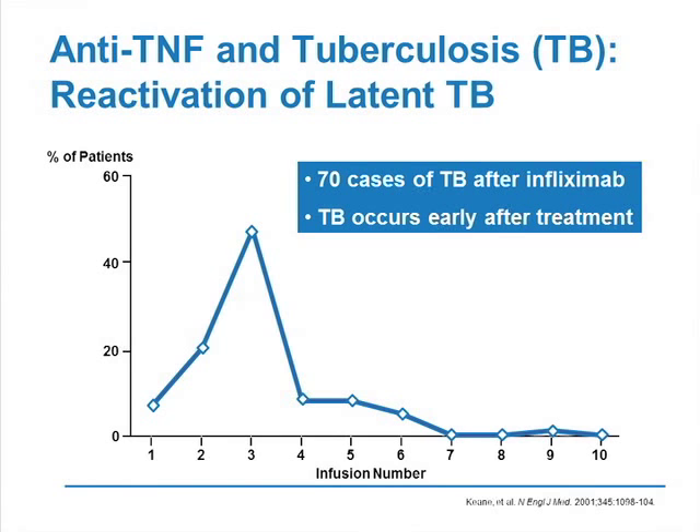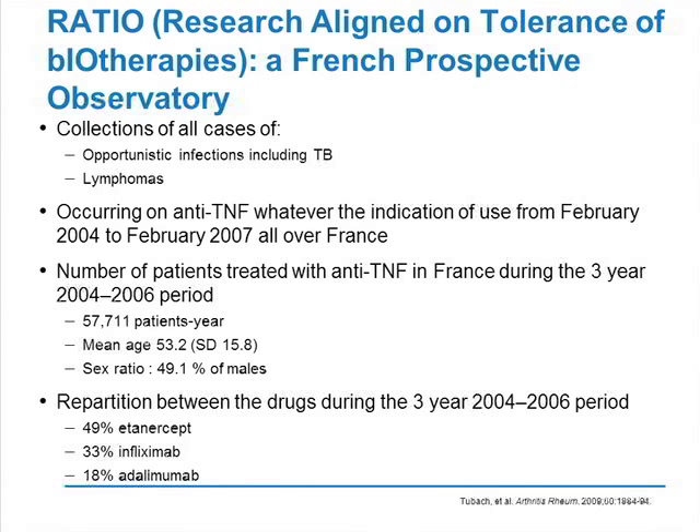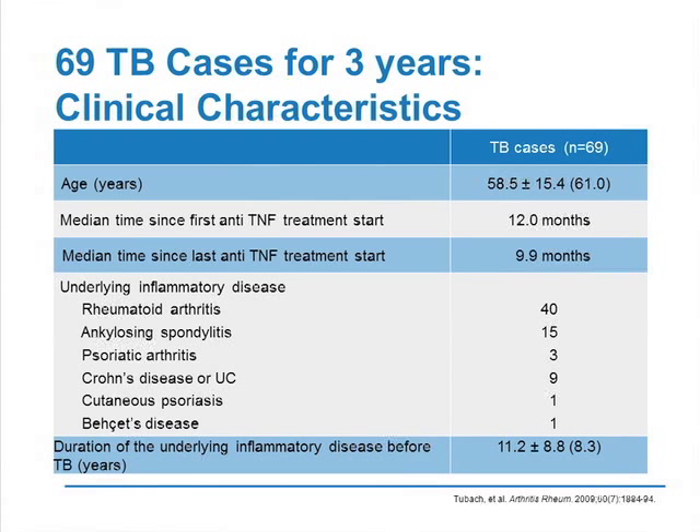Now in all countries there is screening for latent TB before beginning anti-TNFs. In France, a couple of years ago, we set up a pharmacovigilance network for collecting all cases of tuberculosis and opportunistic infection occurring in patients treated with anti-TNF all over the country, whatever the indication. This study was prospective, and during this time we estimated that the number of patient years treated with anti-TNF was around 60,000. We also knew the distribution of drug use between etanercept, infliximab, and adalimumab. We prospectively collected 69 cases of TB, with a median time since the last anti-TNF of 10 months.